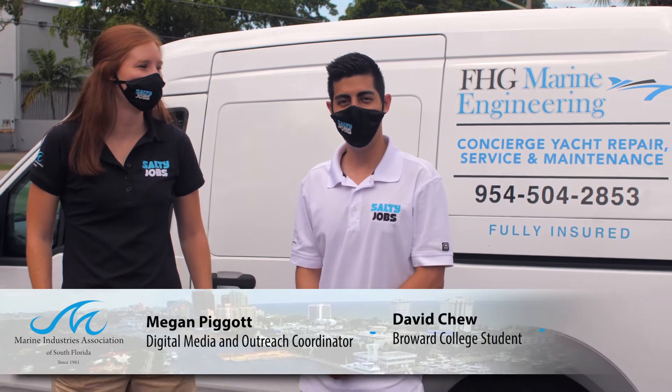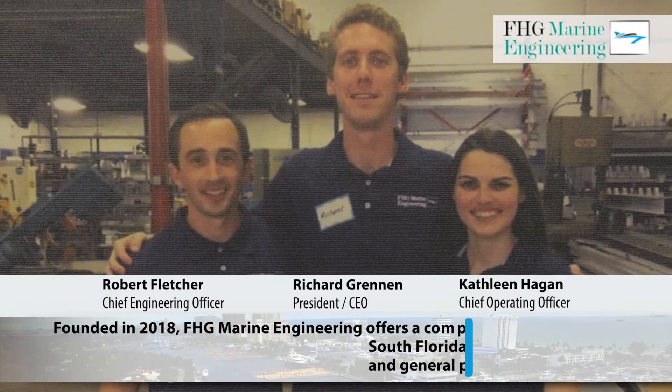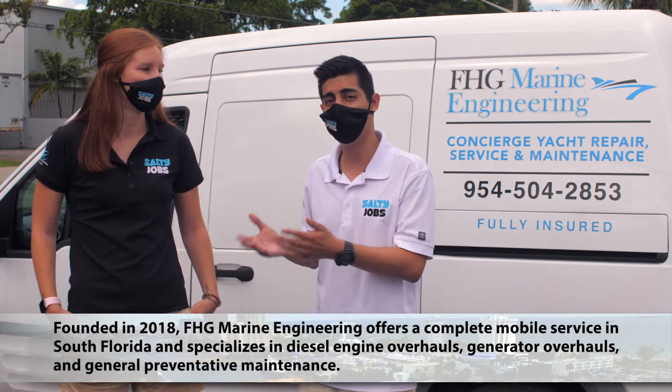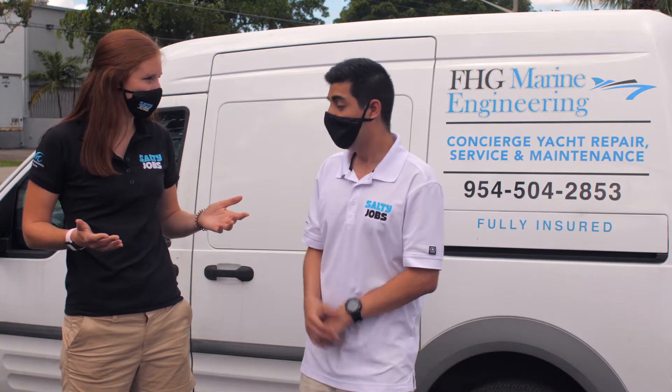Hey everyone, I'm Megan Piggott, and I'm David Chu. We're here today at FHG Marine Engineering, a company started by three young entrepreneurs. Megan and I will be working on this job together. She will be going down to the yard, and when she comes back, I will be finishing the job here. I guess I'll see you here in a few hours? See you then.